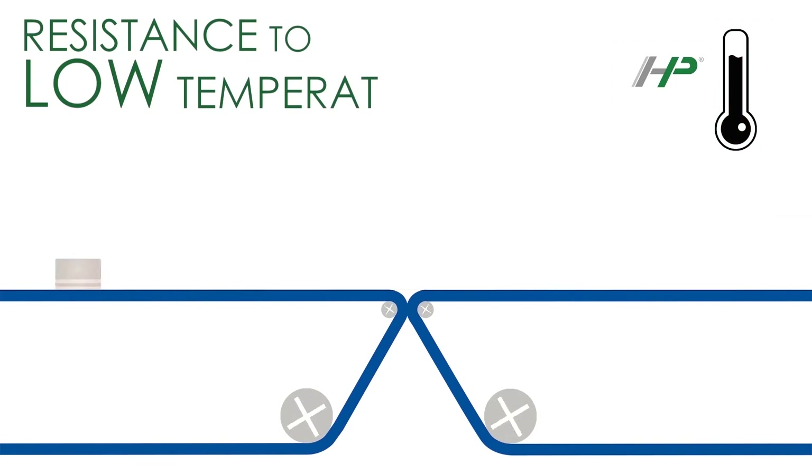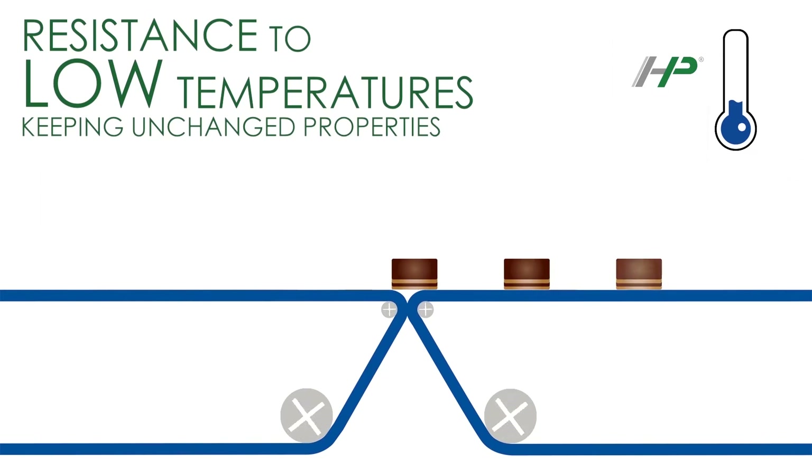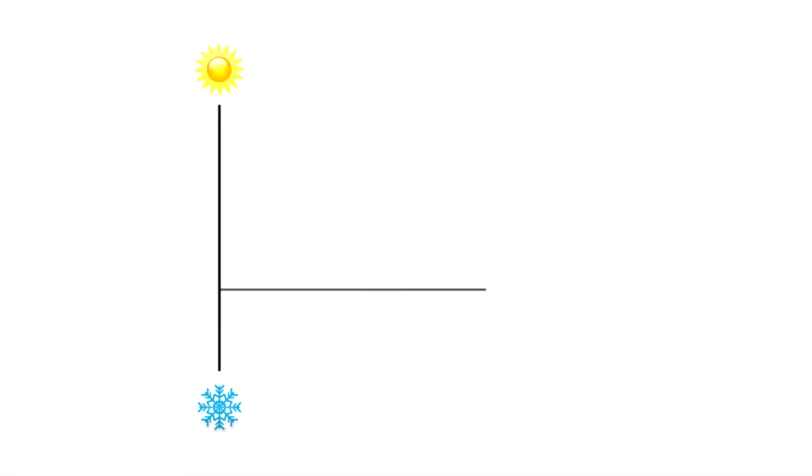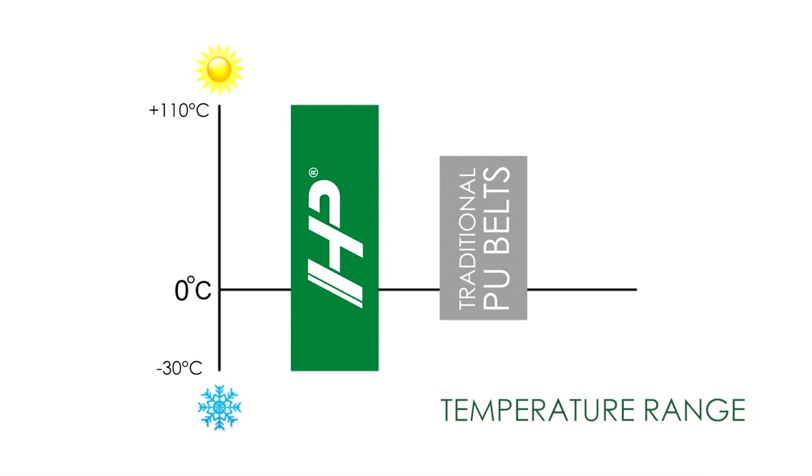HP Belts are designed to resist the highest temperatures compared to traditional polyurethane belts, and keep consistent performances as well as offering increased resistance to the lowest temperatures, maintaining their properties unchanged. The extreme temperature working range makes HP the perfect choice for bakery and confectionery applications.